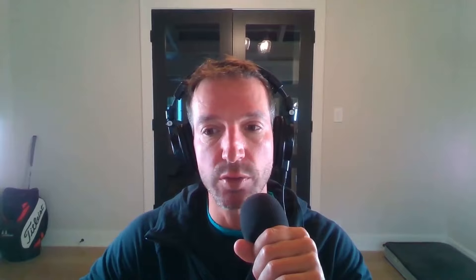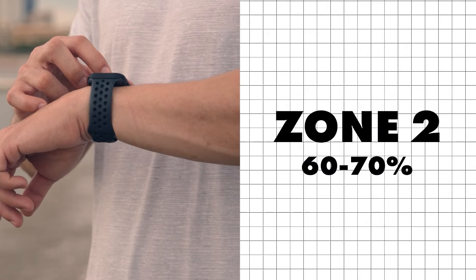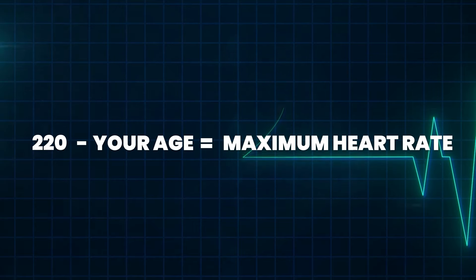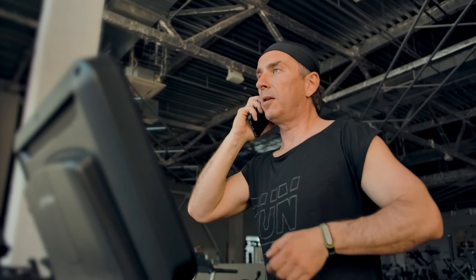To recap: to stay in Zone 2, you need to monitor your heart rate and keep it between 60 and 70% of your max heart rate. To get your max heart rate, do 220 minus your age. Heart rate monitors or fitness apps can be useful tools. If you don't want to use those, a talk test can be quite effective — you should be able to speak in full sentences comfortably without gasping for air.